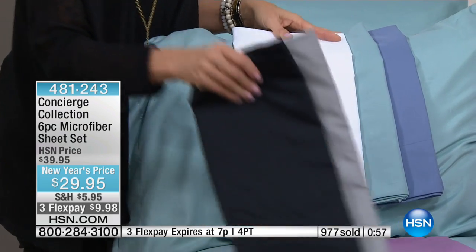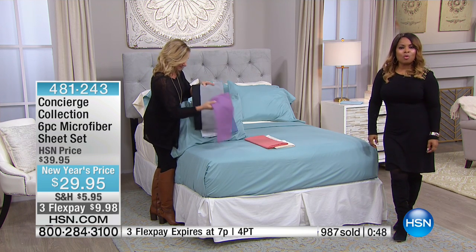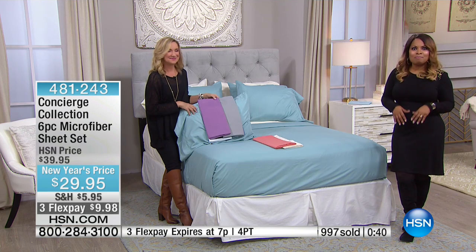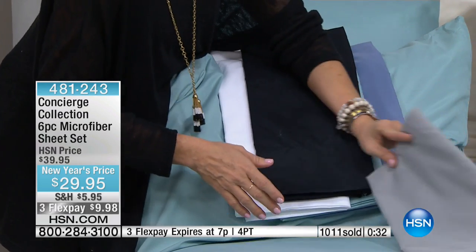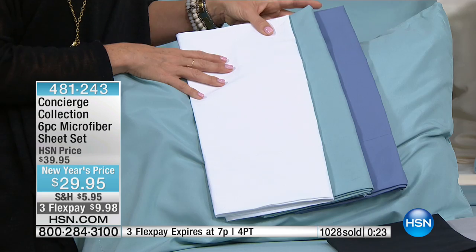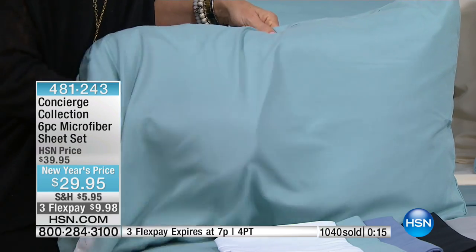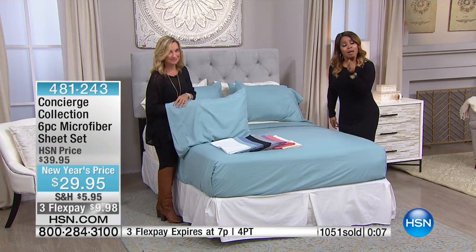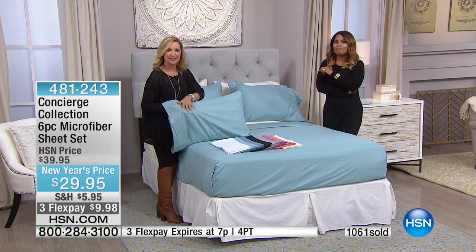Barbara from Illinois already owns a set. 'I just love them and can't say enough about how great they are. I've had them about two years now.' Were you skeptical at first? 'I had never had microfiber before — I had always gotten cotton, even high thread count cotton. But this feels so good whether it's summer or winter. I have washed them so many times I can't count, and they stay soft, they don't wrinkle, and they've held their color and their size — they fit my bed perfectly.'